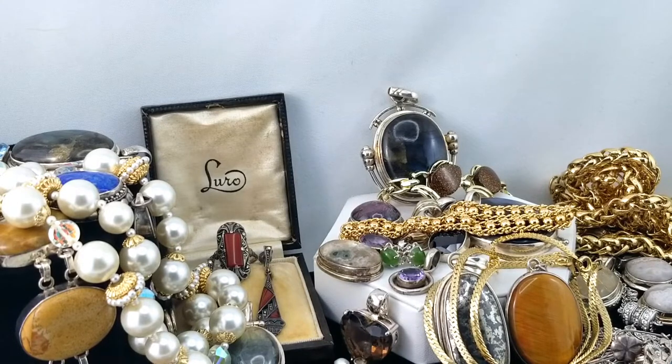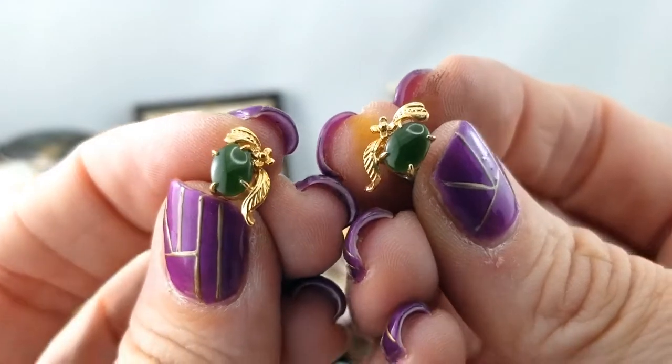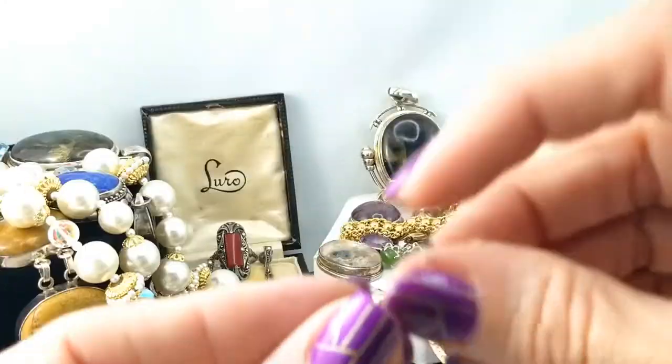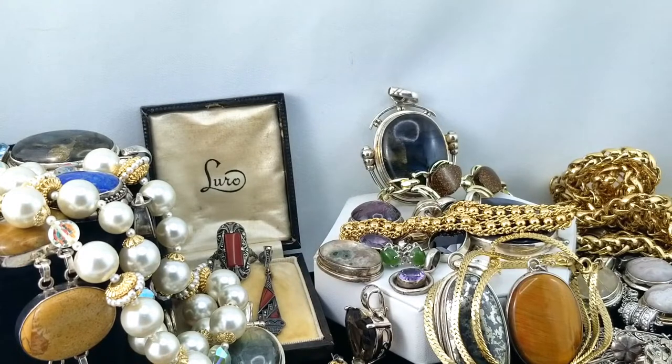Next I have a necklace that is tangled, but first there's a pair of jade earrings — those are kind of cute, little tiny pieces of nephrite and gold tone. Yeah, cute.